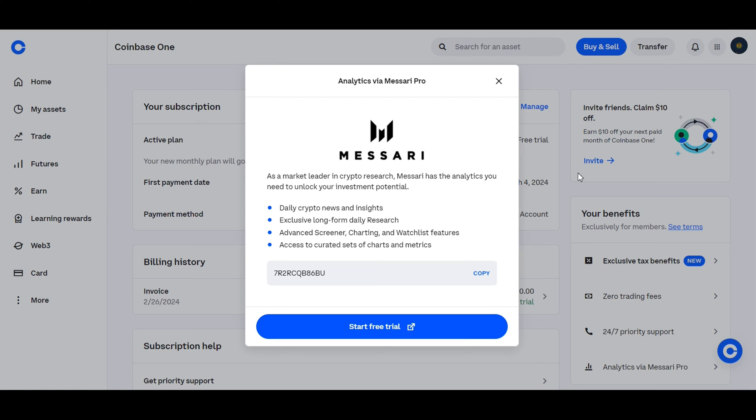Coinbase One subscribers can also redeem a free trial for Masari Pro, who is the market leader in crypto research. With Masari's analytics, you'll have the insights you need to maximize your investment potential. They offer daily crypto news and insights, exclusive research, as well as watchlist charting and screener features, and you'll also gain access to curated sets of charts and metrics.